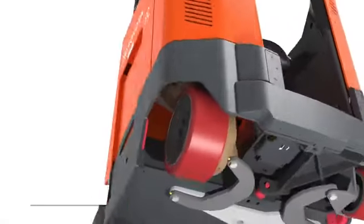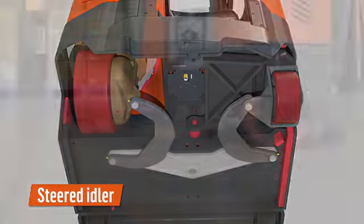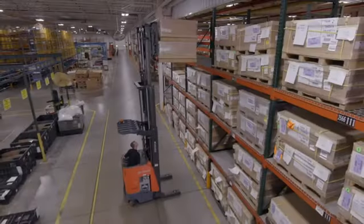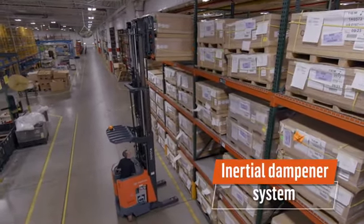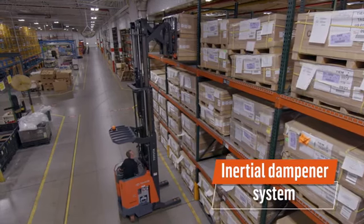A steered idler connects the drive wheel and caster so that they turn together. The caster is not free floating but controlled when putting a pallet away or changing directions. When picking up or putting away pallets and racking at a right angle, Toyota's inertial dampener system minimizes mast sway for increased operator confidence and a smooth ride.